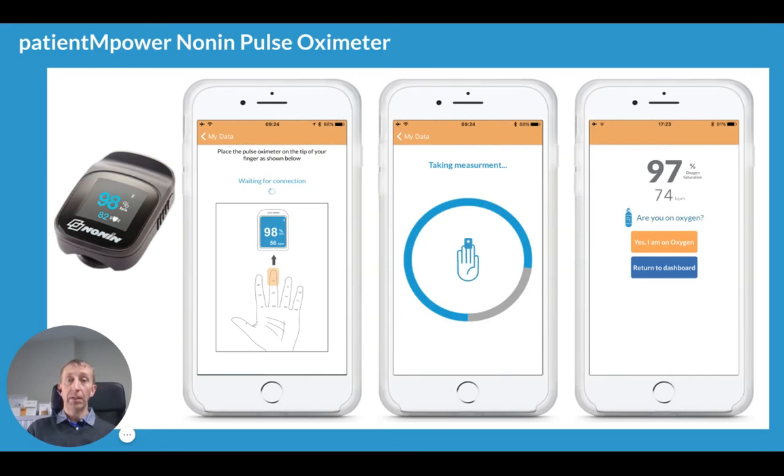We also have integrated pulse oximetry. We integrate with a Nonin Bluetooth pulse oximeter, but if you don't have the Nonin oximeter, you can type in the results from any oximeter you have at home. It records your oxygen saturation and your heart rate. At the end of the reading, you can also record if you're on oxygen and what flow rate of oxygen you're on.